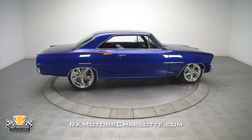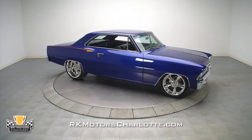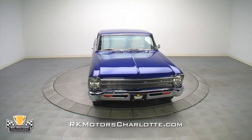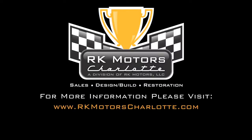If you're looking for a car that has serious performance to back up its killer good looks, the Chevy II belongs in your driveway. For more information on this custom GM muscle car and many others, call, click, or visit rkmotorscharlotte.com.